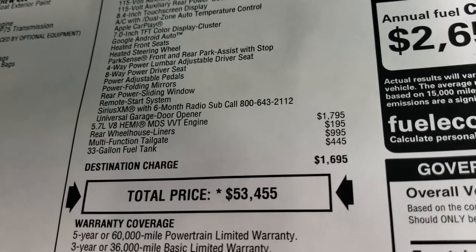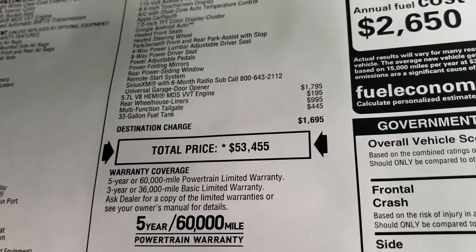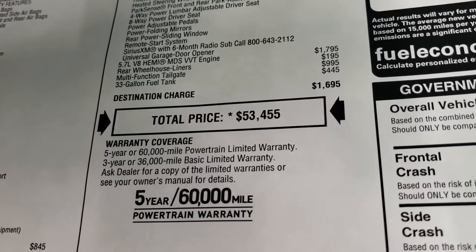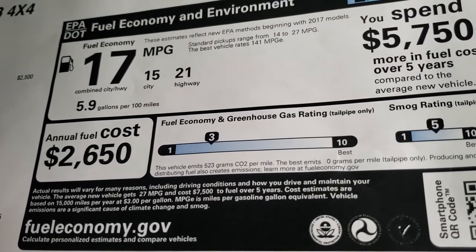The Hemi is $1,795. Rear wheelhouse liners are $195, and then the multifunction tailgate — which is pretty cool — is $995. You also get the 33 gallon fuel tank which is $445, for a total MSRP of $53,455. If you want to get your Summit price, the link to our website is in the upper right hand part of your screen.